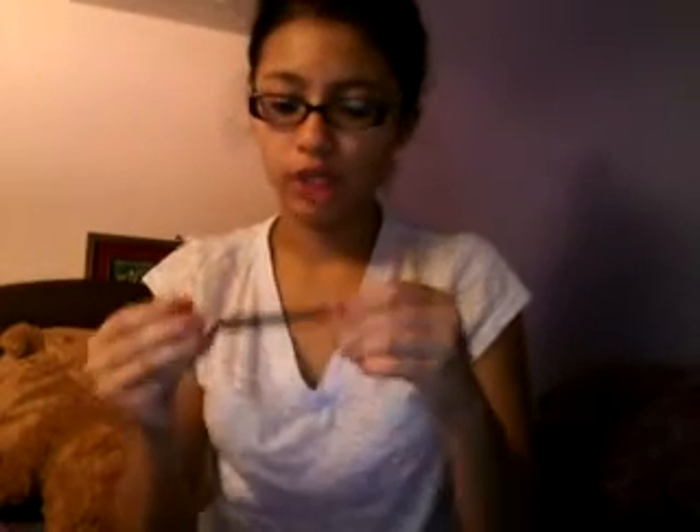The next thing is a brush — an eyeshadow crease brush. The next thing in my makeup bag is another brush, the eyeshadow shader professional or something. I don't really care about it.